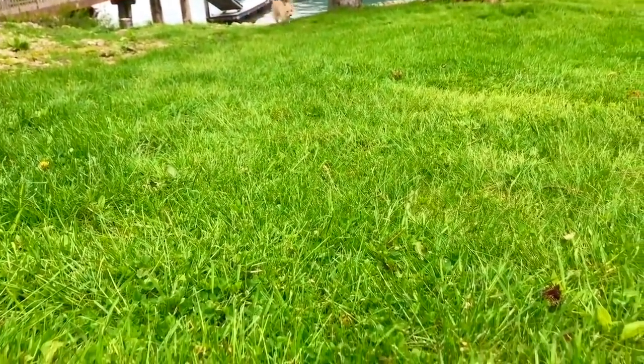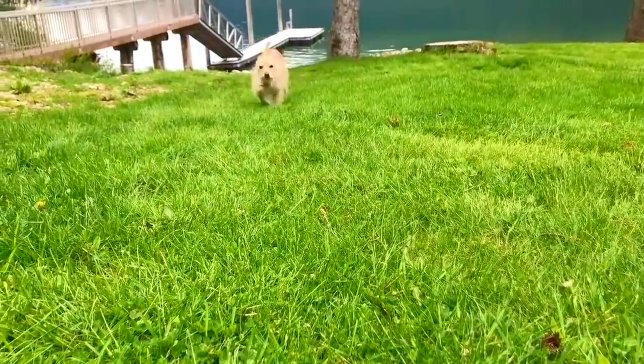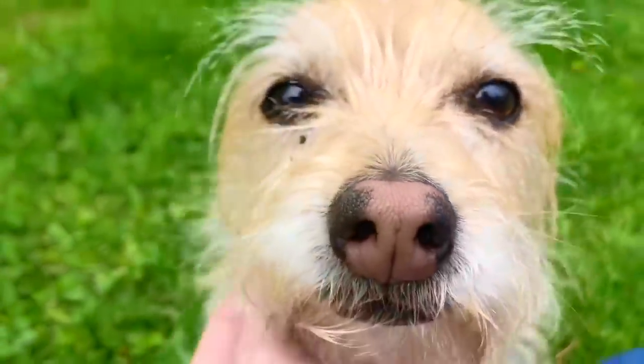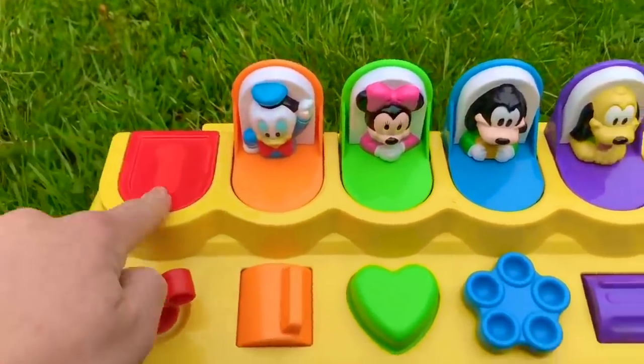Oh puppy! Come on! Stay with mama. And thank you for coming to Tiny Treasures. Please subscribe to our videos.